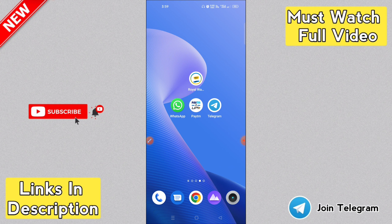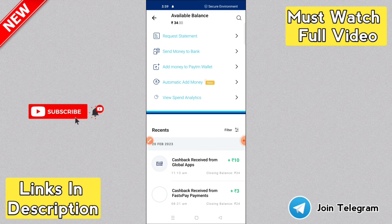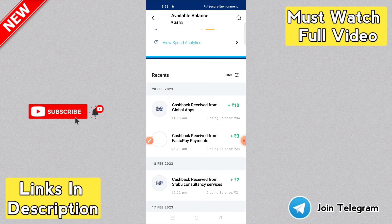Hey hello guys! Welcome back to VK Techno Chalakuddi. Here you can see a super nice self-earning application called Royal Wallet. You can install this application, open it, and start working in it. You can make payments using this app.